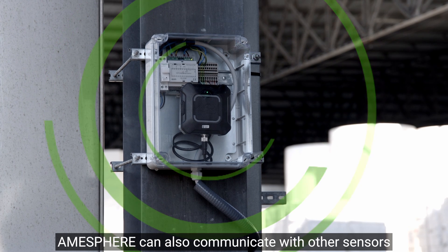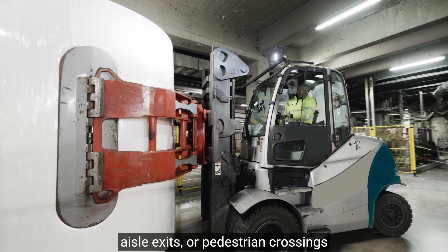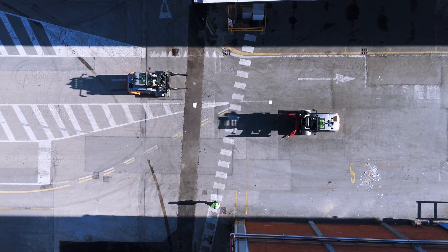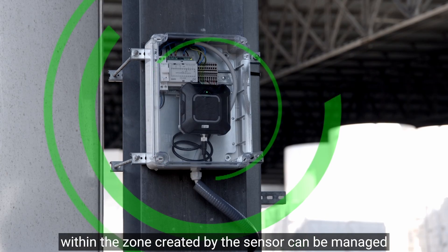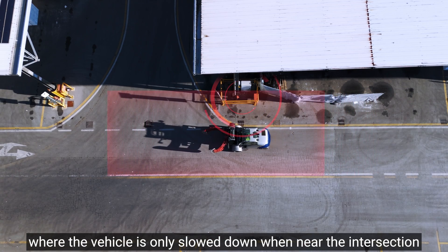Amasphere can also communicate with other sensors installed in the plant at danger zones, such as blind spots, aisle exits, or pedestrian crossings. Thanks to this, the vehicle's performance within the zone created by the sensor can be managed — for example, where the vehicle is only slowed down when near the intersection.